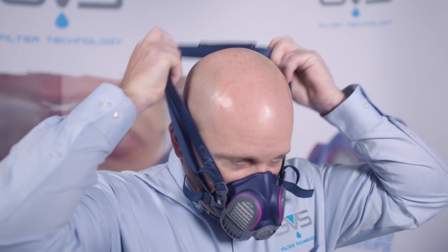To don the Ellipse mask, put your chin into the mask first and take the first strap which will go around the back of your neck. The other top strap goes on the crown of your head. To tighten the head or neck strap, simply pull back on the excess straps.